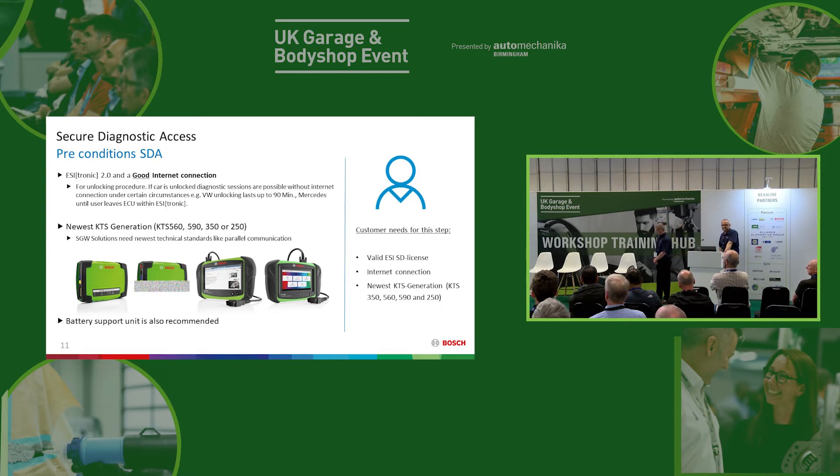So, what do you need for Bosch SDA? Three conditions. You need up-to-date and licensed EZtronic software installation. You need a good internet connection. And you need a new generation KTS — like this one: 560, 590, 350 or 250. The old KTSs, which are 10 to 15 years old now, can't handle the technology required to unlock the gateways. Battery support is also recommended — you can buy a Bosch battery support unit as well.